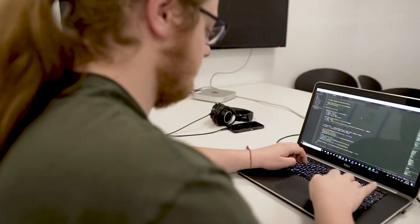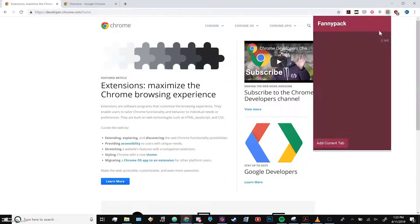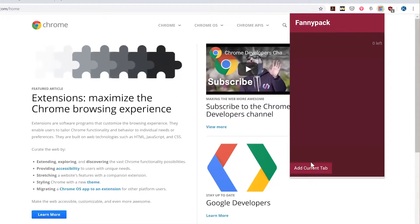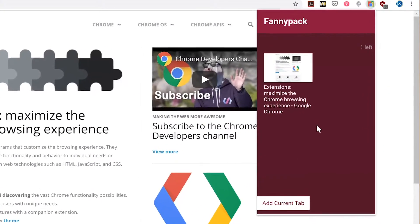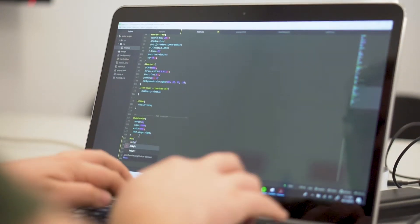Hi, I'm David Kerr. I'm a senior at UConn DMD. The title of my senior project is FannyPack. FannyPack is a Chrome extension that lets you save tabs and open them later. I'm making FannyPack mostly in JavaScript and I'm using HTML and CSS to style it.